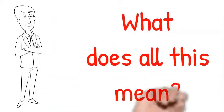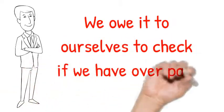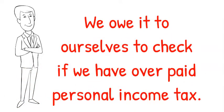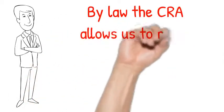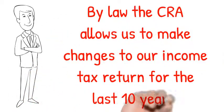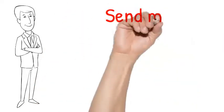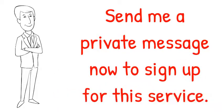What does all this mean? We owe it to ourselves to check if we have overpaid personal income tax. By law, the CRA allows us to make changes to our income tax return for the last 10 years. There is no cost to you for this assessment. Send me a private message now to sign up for this service.